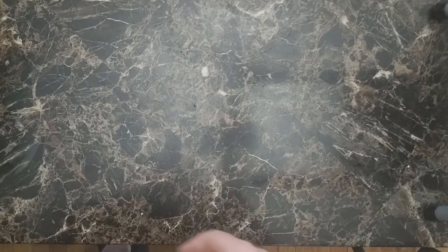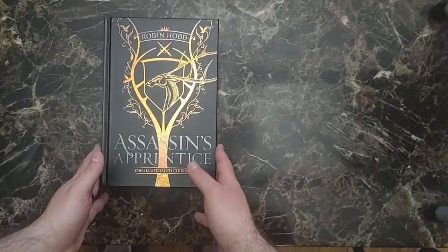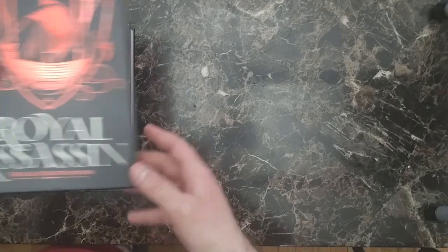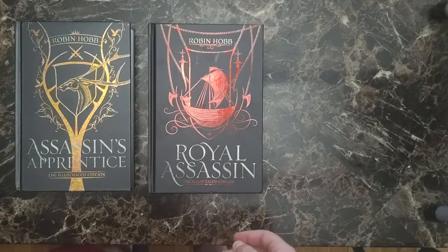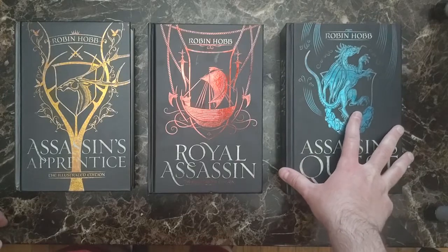I really just want to take a look at these because I've obviously been absolutely loving the Farseer trilogy so far, and getting these beautiful hardcover illustrated editions has really been fantastic. I am loving these — they're so much better than the terrible, terrible paperbacks that I had been using before.